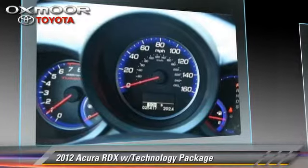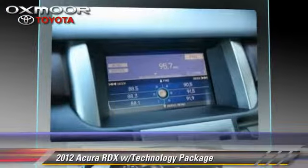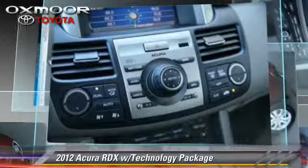Comfort and convenience features include navigation system, Bluetooth wireless, and Xenon headlights. Give us a call to schedule your test drive today.